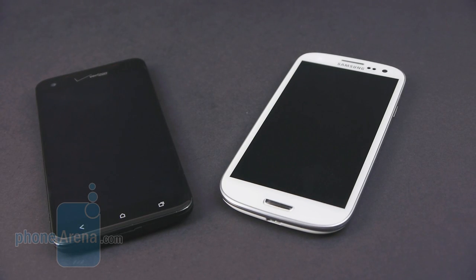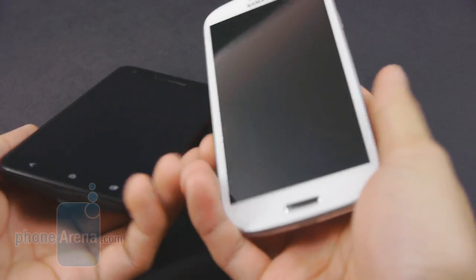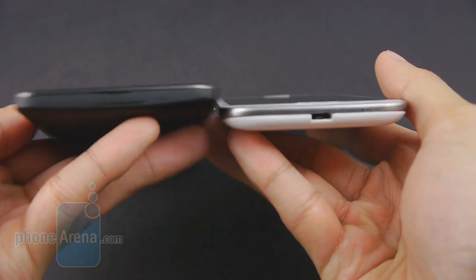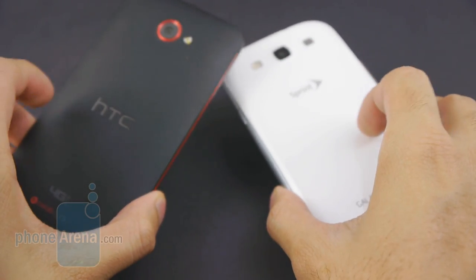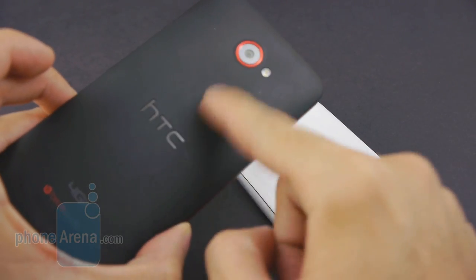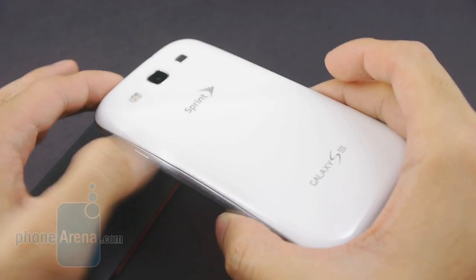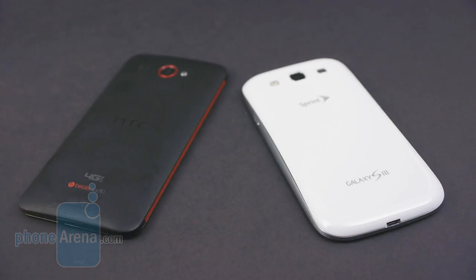We can't say we're gravitating towards one design more than the other, because there are many likable aspects with both. They're fairly similar in terms of overall size, quite cumbersome to hold with one hand. The Galaxy S3 is just a smidgen lighter and thinner than its rival, but it's barely noticeable. They both have decent construction, but utilize different materials — the Droid DNA opts for a soft-touch finish versus the polycarbonate hyper-glaze finish on the Galaxy S3. Both maintain a very clean appearance.